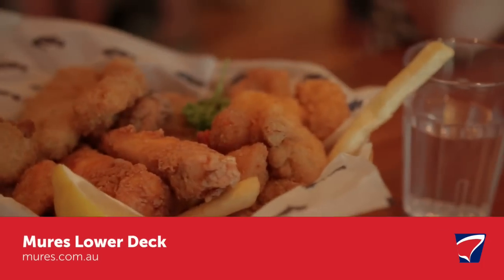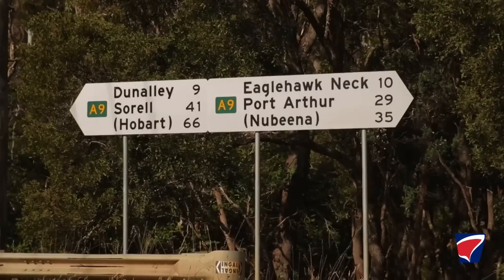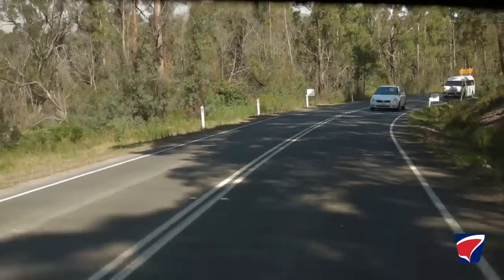Hobart is such a wonderful city and we really loved our time there. Today we covered quite a lot of distance from Launceston to Hobart, but it's such a beautiful state to drive around in, so it made it a really wonderful road trip for the family.